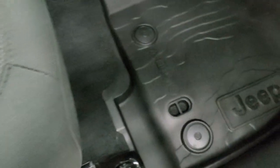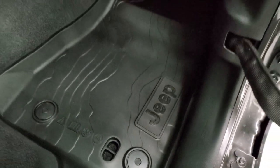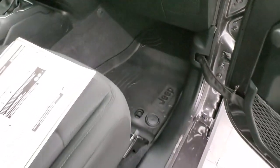There are those all-weather floor mats by Mopar. They're topographical, meaning that they show the different elevations on there, which is pretty cool if you're a geography guy like me.